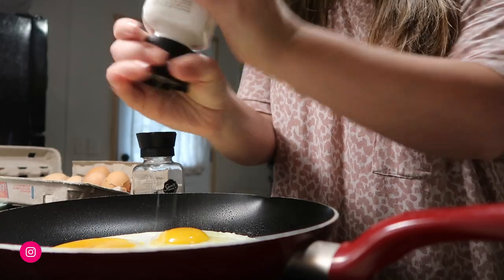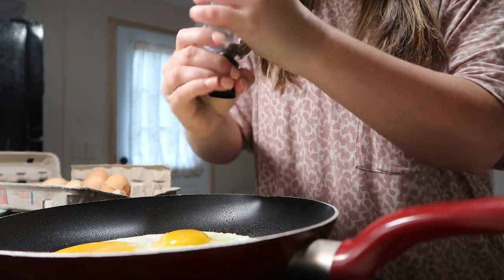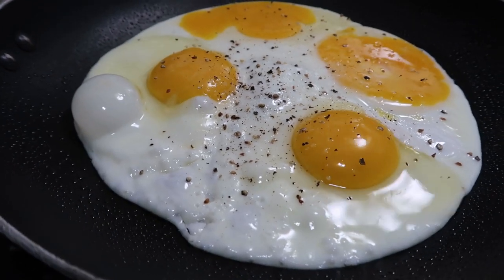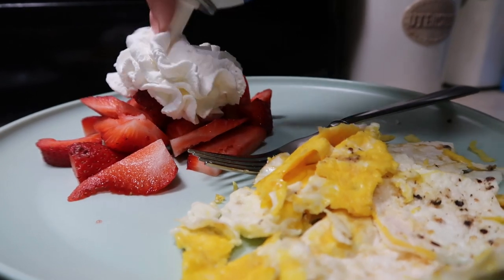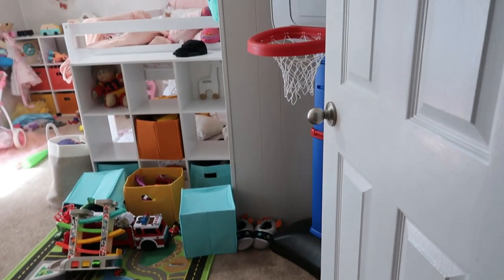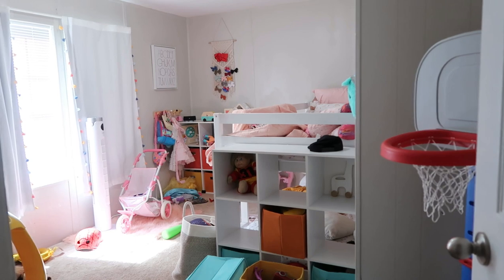Hey y'all, so in today's video I'm going to be refreshing my shared kids' room. They are ages three and five years old, girl and boy, and they share a room. I can't wait to share the results with y'all, but first things first we're going to have some breakfast, some morning fuel, to get our day started.